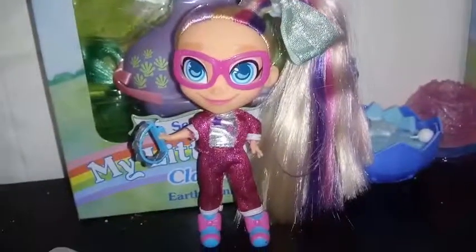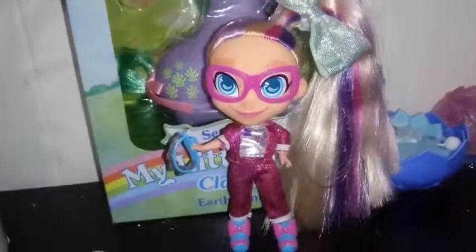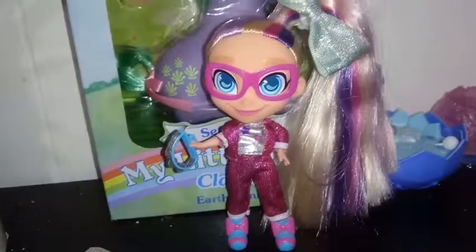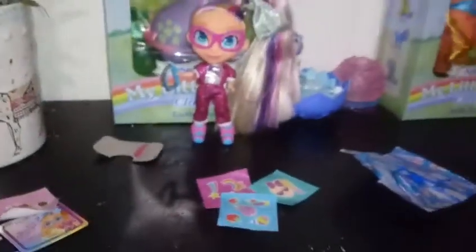Overall, I'm pretty happy with this girl. I found her at Walmart — if you guys are interested in hunting her down, she's on an end cap, so be looking for that in their toy section. Other than that, this is all we have for you guys today. If you like this video, go ahead and give it a thumbs up and subscribe. We will see you guys in the next one. Bye guys!